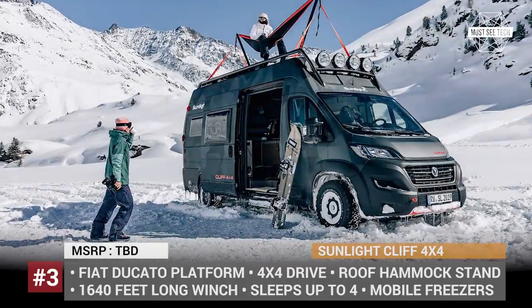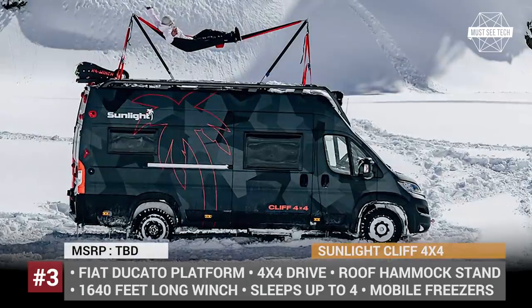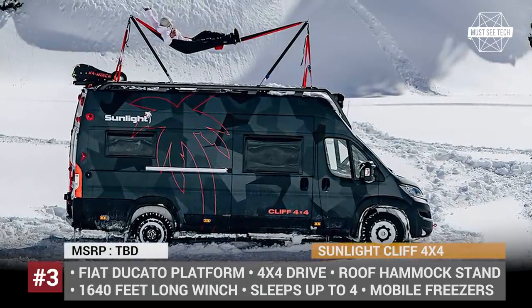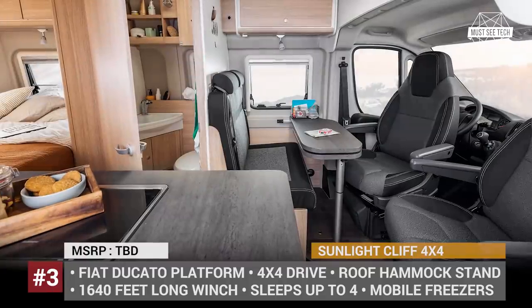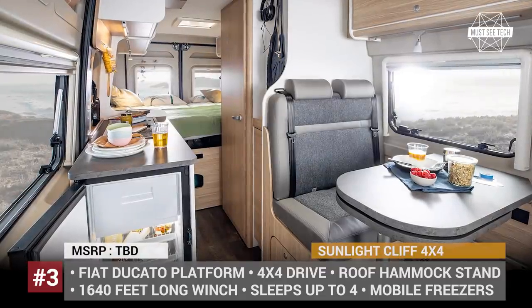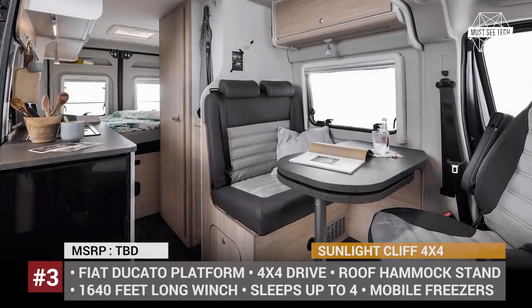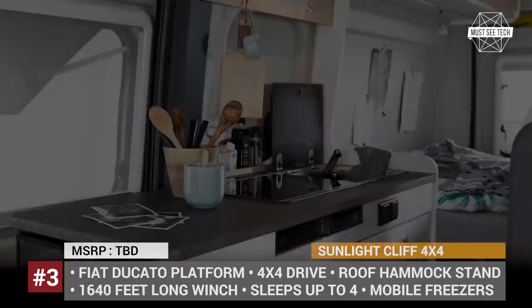However, the van's main appeal is the 1,640-foot long wakeboarding winch and a hammock stand located on the roof. On the inside, the RV houses a transformer couch with a pop-up table, a kitchen unit with a stove, various gear nets and hooks, and a floor-integrated shower tray with a deployable shower curtain.